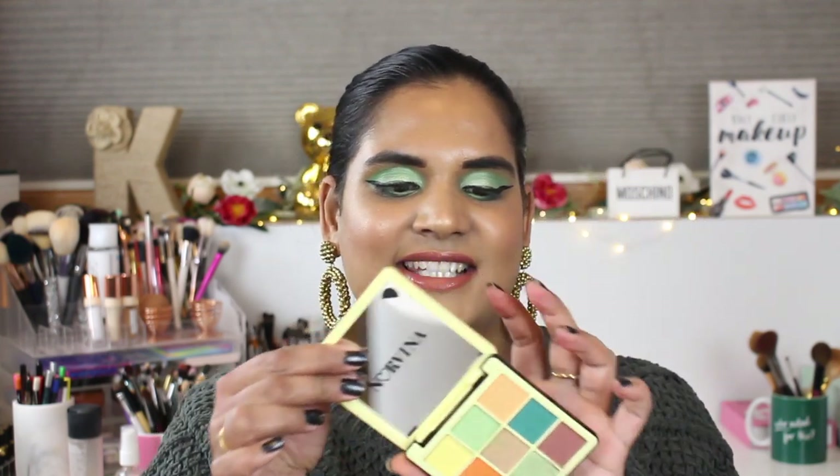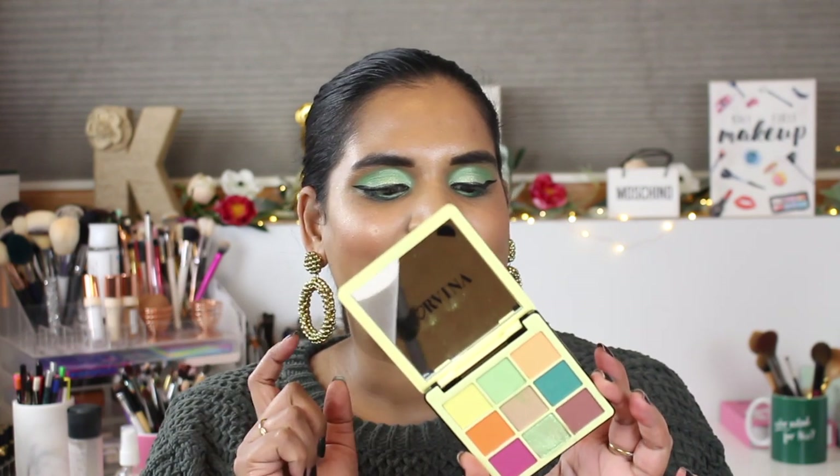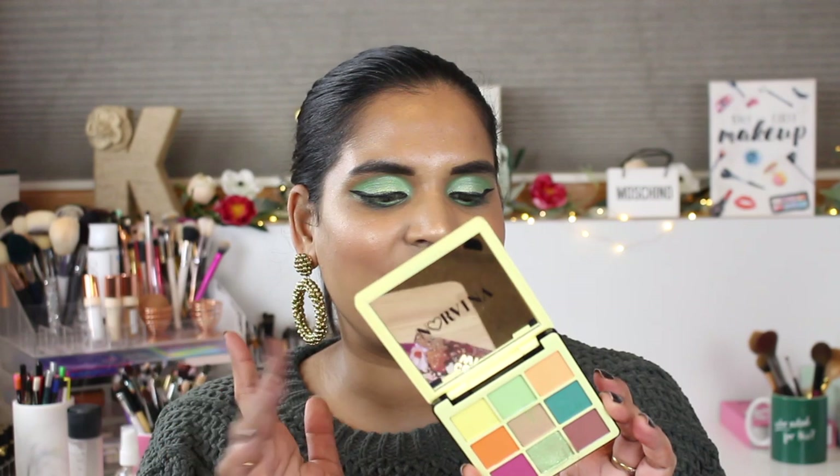Hey guys, welcome back to my channel! Today I want to film a quick little swatch party video on this palette. This is the Norvina Mix Pro Pigment Palette Volume 2. It has an 18-month shelf life and it is cruelty free from the Anastasia Beverly Hills brand. It also has this cute little mirror.